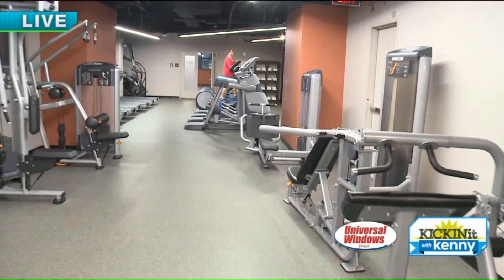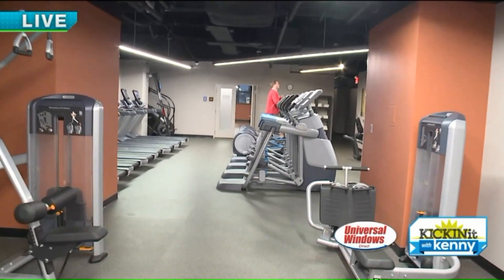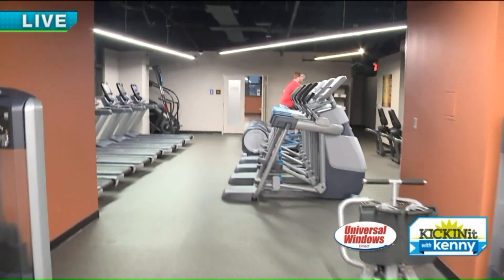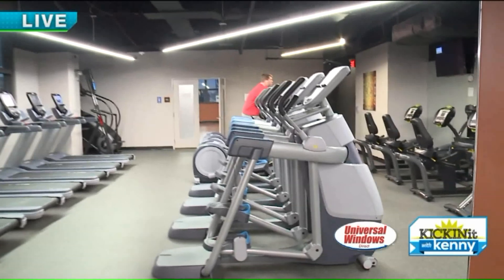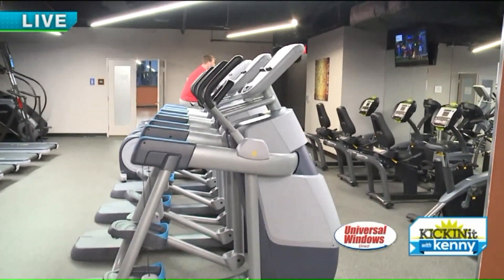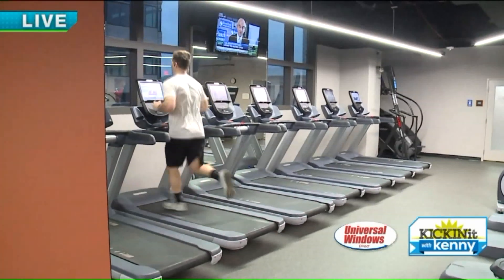That's cool! Now, what are some of the different classes you guys will offer now that you're Trilogy? Everything from yoga classes, various types of yoga, boot camps, cycling, but also some interesting classes like aerial bar, aerial yoga, Pyo — those kind of things. Pretty much anything you can think of, we've got here.